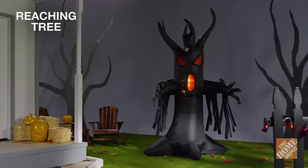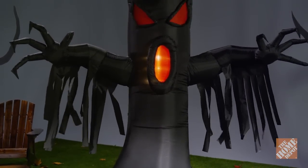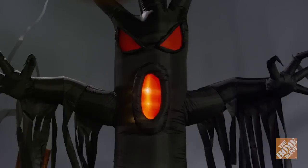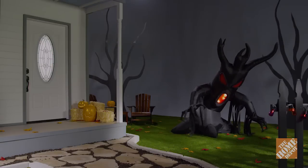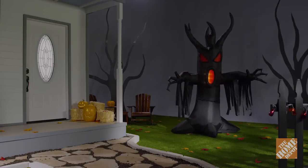Scare your guests with the frightening reaching tree. Standing nine feet tall, this terrible timber strikes a pose as it tries to grab neighbors and guests. It lights up and includes everything you need for an outdoor setup. Just plug it in, stake it down, and watch it self-inflate in a matter of seconds.